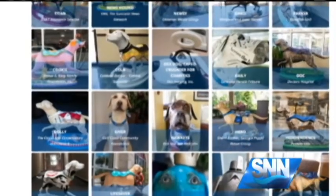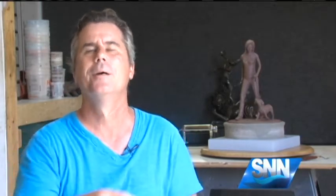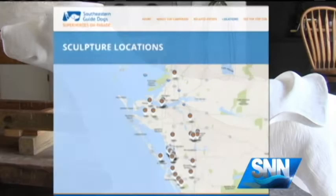More than 50 dogs are on display all over Manatee and Sarasota County. We move them all about town, deliver them to the artists, deliver them to the unveilings that we've had — four of them now. There's even a map showing all the locations you can spot them.